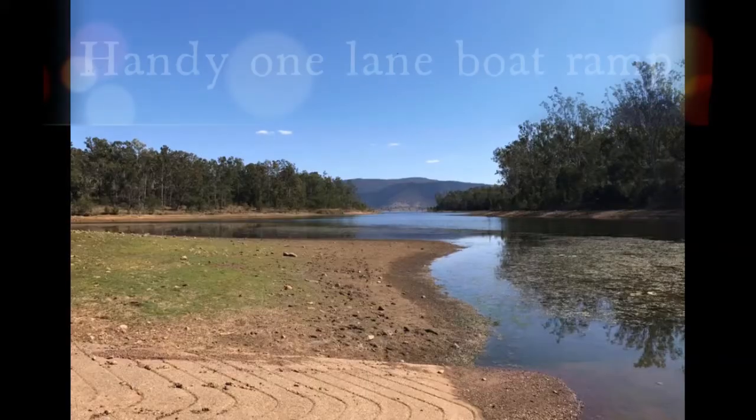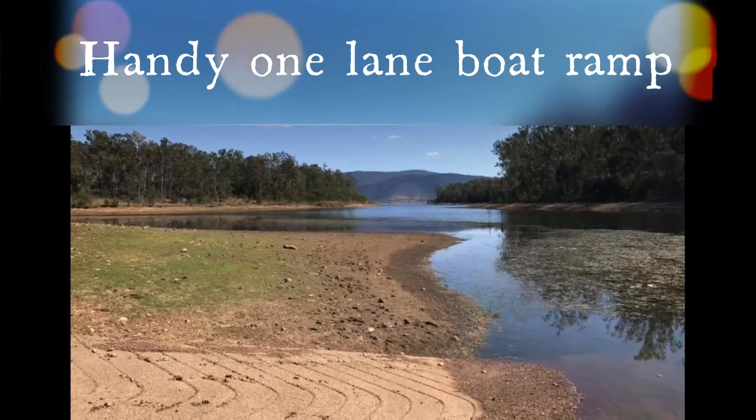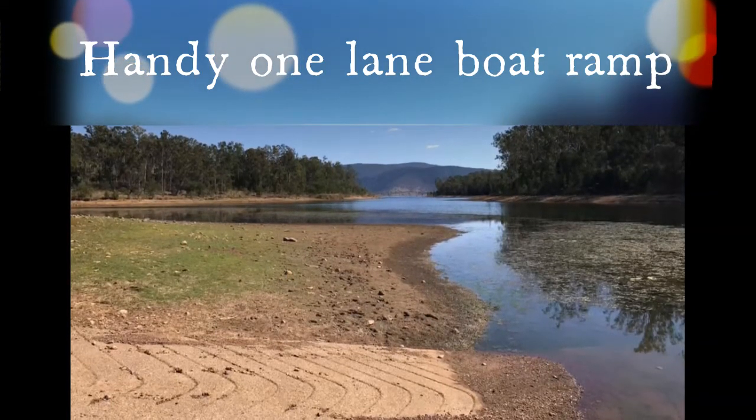There is a boat ramp — the water levels will fluctuate, but you can launch your boat there as well, which is very handy and convenient at the water's edge.